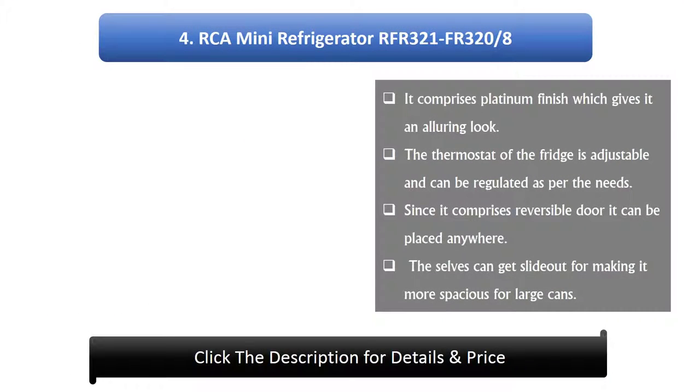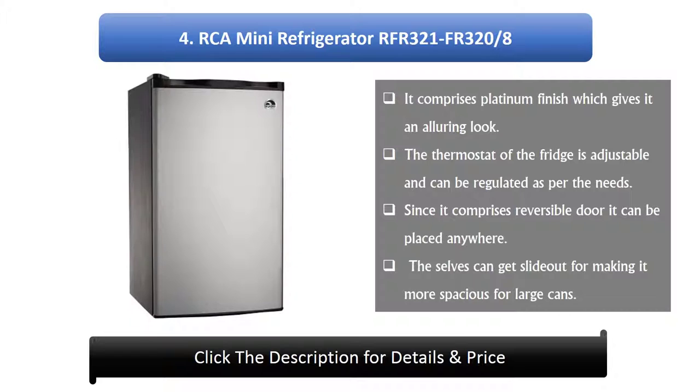RCA Mini Refrigerator RFR321. It comprises a platinum finish which gives it an alluring look. The thermostat of the fridge is adjustable and can be regulated as per the needs. Since it comprises a reversible door it can be placed anywhere. The shelves can slide out for making it more spacious for large cans.